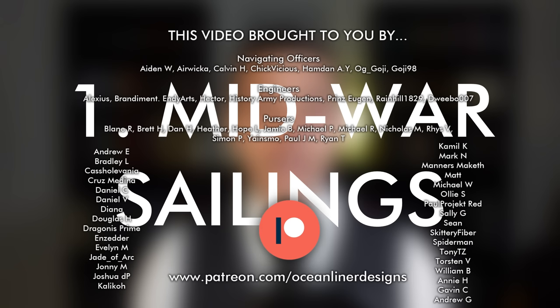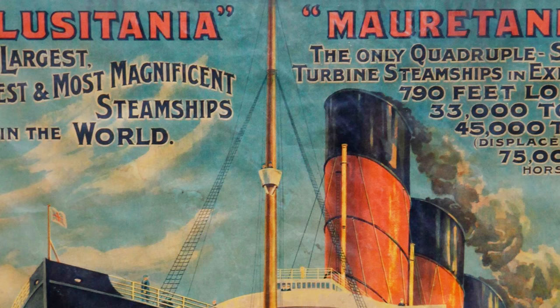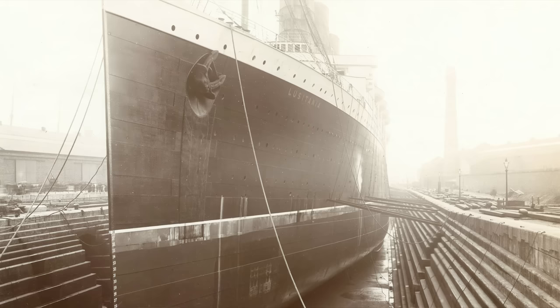Number one: mid-war sailings. When the Lusitania and her sister ship the Mauritania were first introduced in 1906 and 1907, they were the very latest thing in shipbuilding — the largest and fastest ocean liners in the world. But part of their construction costs had actually been covered and subsidized by the British government, because of an agreement between Cunard Line and the British government that at the outbreak of any future war, Lusitania and Mauritania would be deployed as armed auxiliary cruisers.